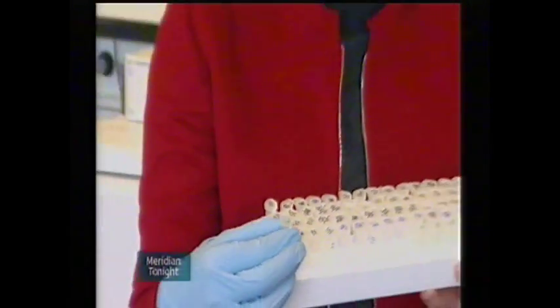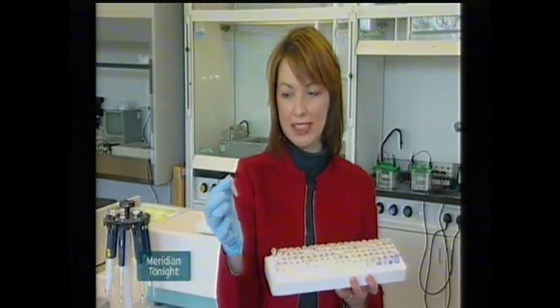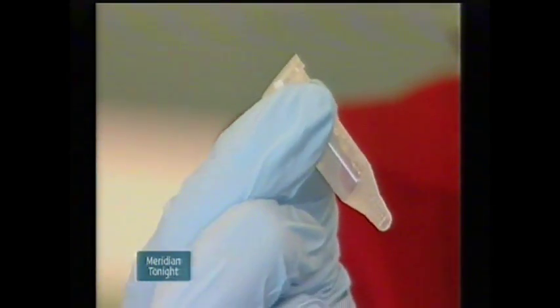Inside every one of these tiny tubes is some DNA material from a thoroughbred racehorse. And inside this tube is the information about how this horse's offspring might perform on the racecourse.